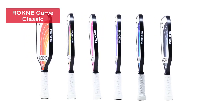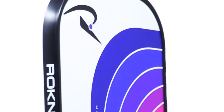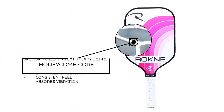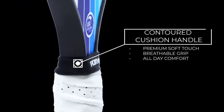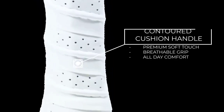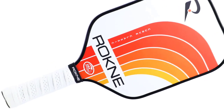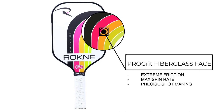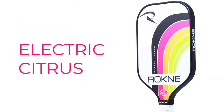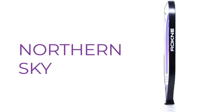Now let's take a look at our number 2 pick, the Rocknei Curve Classic. If you're searching for a high-quality paddle with top-notch performance, advanced paddle technologies, and various color options, your search ends here. The Rocknei Curve Classic boasts a 16.5-inch length for stability, control, and power. Its advanced polypropylene core and pro-grit textured fiberglass surface allow for enhanced spin and control. With a comfortable 5.5-inch grip length and premium soft-touch grip, this paddle ensures all-day comfort on the court. The Rocknei Curve Classic is truly a classic paddle that delivers outstanding performance.